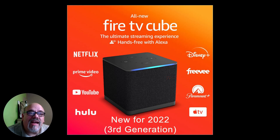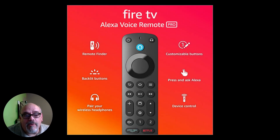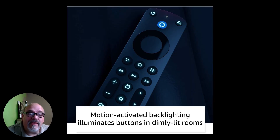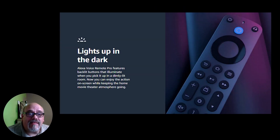Last but definitely not least on the list of improvements to the third generation Amazon Fire TV Cube is the remote. This comes with the Alexa Voice Remote Pro. It has backlit buttons that light up when you pick it up or move it, just like the Nvidia Shield. It has the same four programmable buttons to open up whatever apps you want, plus a couple of extra buttons that you can program to do whatever you want. The backlighting is something we've been waiting for a long time with Amazon Fire TV devices.